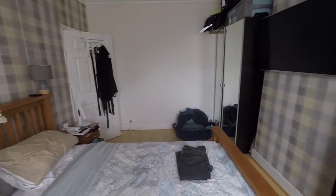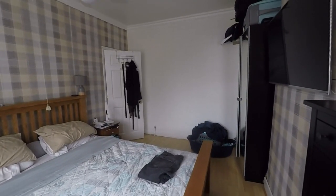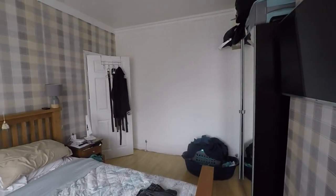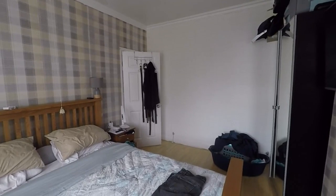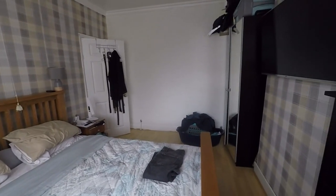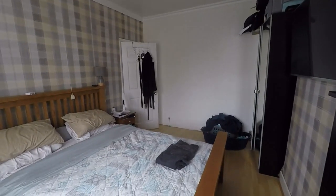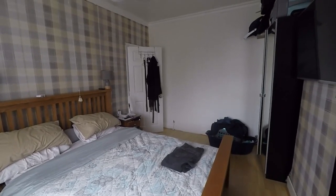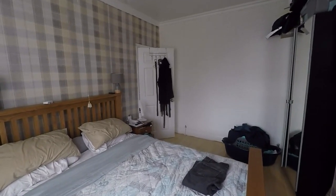So this concludes our video tour of this three bedroom property on Cromwell Road. There are great transport links from here onto the M4 east and westbound, into Newport City Centre and Newport Retail Park, as well as a great selection of local shops and amenities. If you'd like any more information or to arrange a viewing, please contact our team today. Thank you for watching.